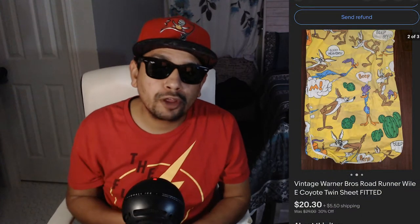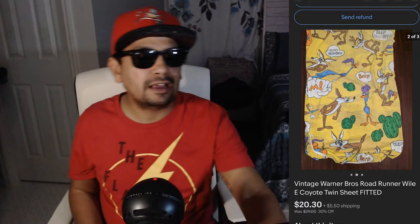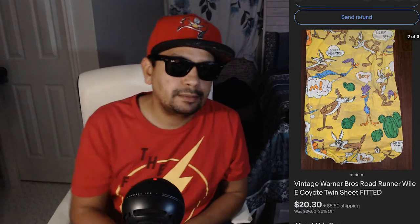We got a vintage Warner Brothers Roadrunner fitted sheet for a twin bed. I saw it and thought it looked cool. I found this at a thrift store and the lady said I could just have it — so it was $0 cost. I sold it for $20.30 plus shipping.